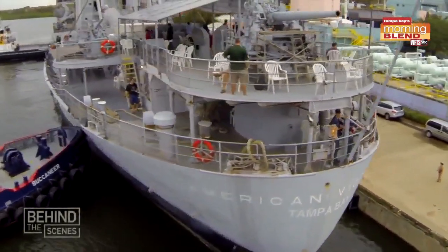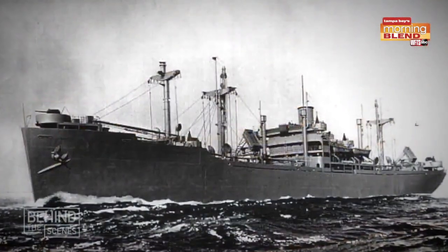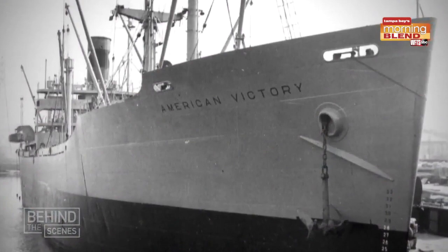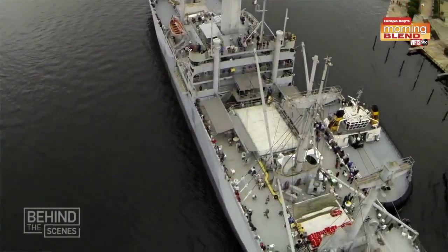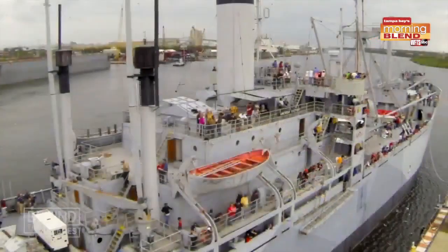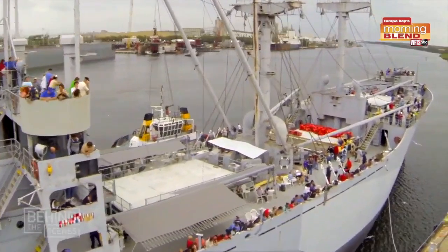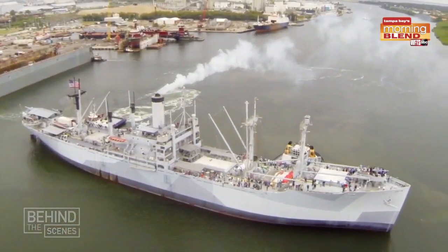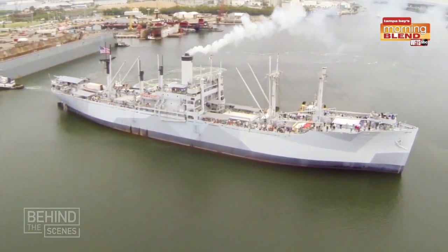One of the things that's most unique about the American Victory is that she's a fully operational ship. This is the real thing — a ship that actually functioned in World War Two, Korea, and Vietnam. We could take her underway under our own power and produce the electricity, the water, everything an operational ship would do. Most museum ships you can board these days are in a non-operational status. That's what's so important about this ship: it's still running, and it can still actually get up and go.